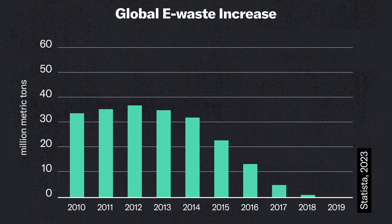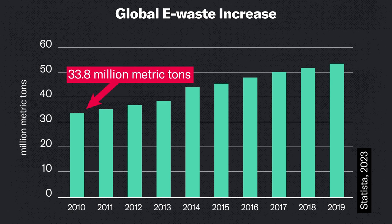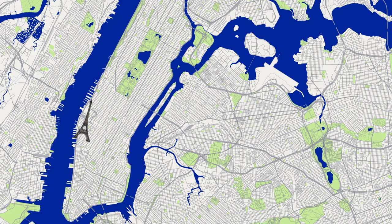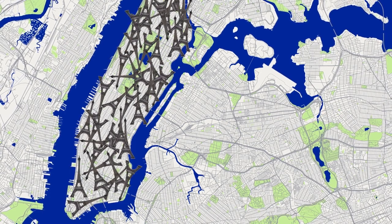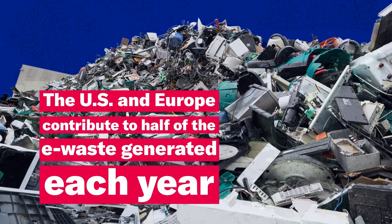Between 2010 and 2019, global e-waste grew from 33.8 million metric tons to 53.6 million metric tons. That's almost the equivalent of 4,500 Eiffel Towers — if you put those all in one space, that'd cover an area the size of Manhattan. The U.S. and Europe contribute to almost half of the e-waste generated each year. We go crazy for new tech.